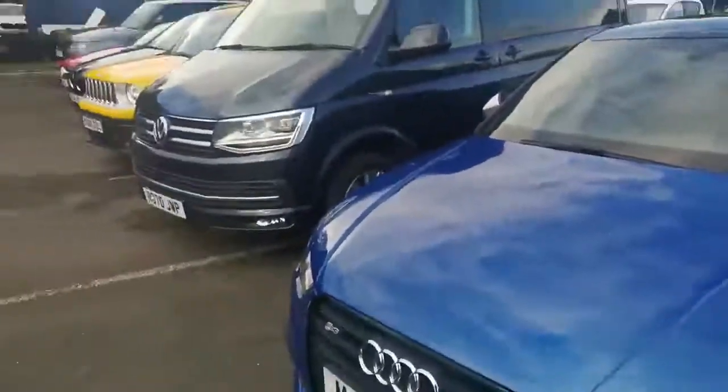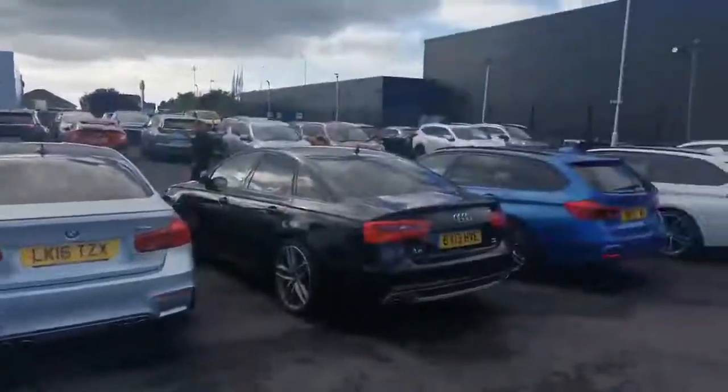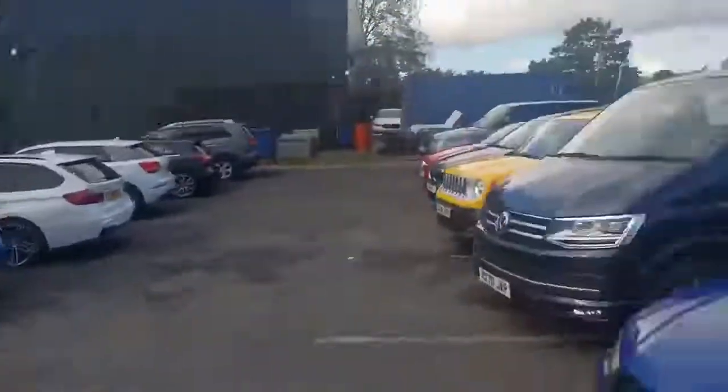This is us, by the way, so you know who we are. We're one of four Automat sites across the northwest, and we share this site with our parent Honda main dealer in the background.